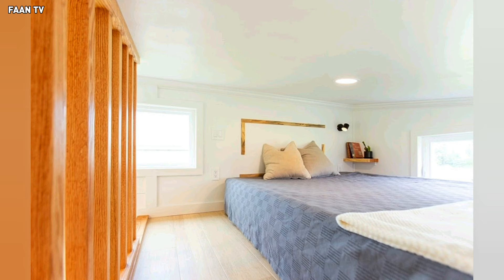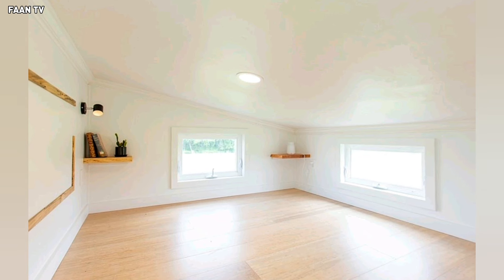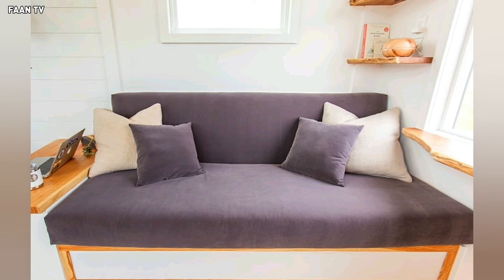Sleeping capacity of this model is increased by a secondary loft with enough room for a twin-size mattress, and the generous sofa in the living room that easily converts into a two-person bed.